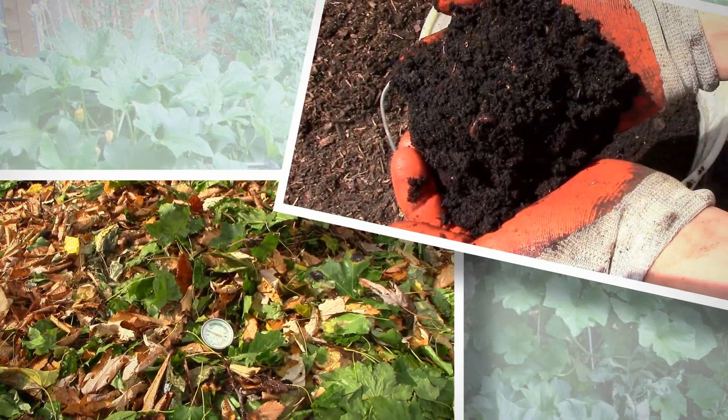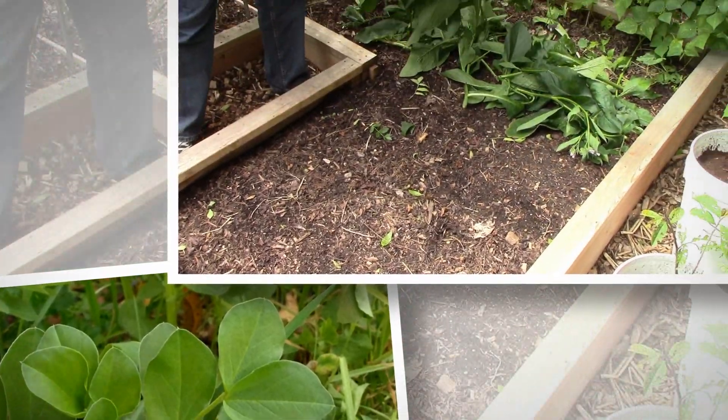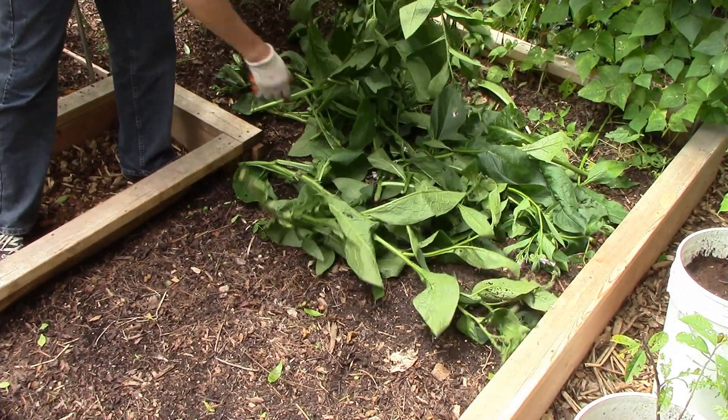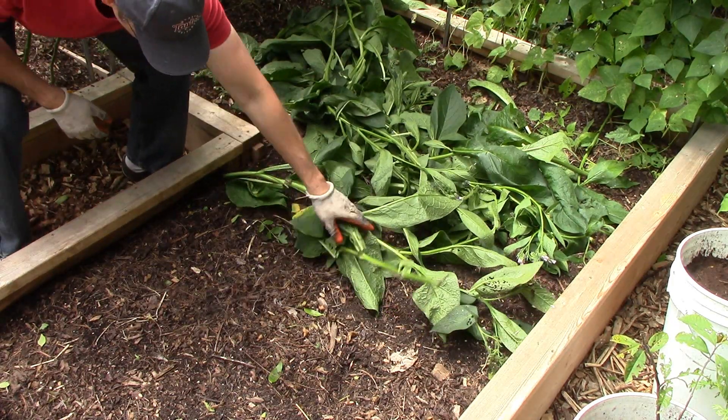Over the years, we've found that compost, worm castings, nitrogen-fixing cover crops, and green manures provide more than enough nutrients for our garden to thrive. Today, I'll talk about why we prefer these organic practices over the use of synthetic fertilizers.